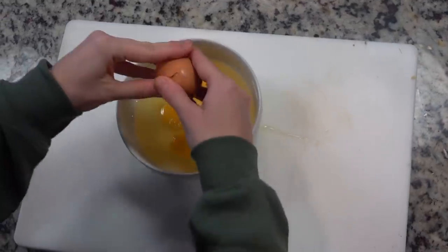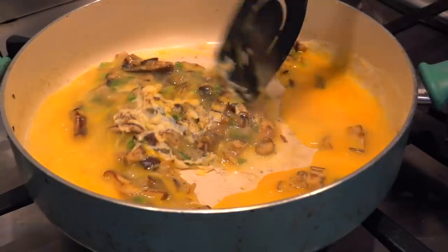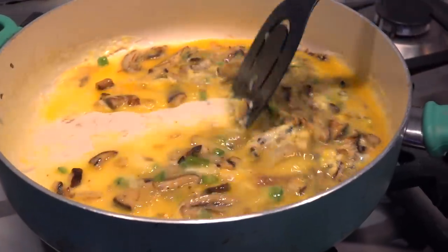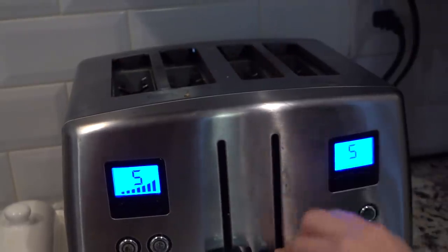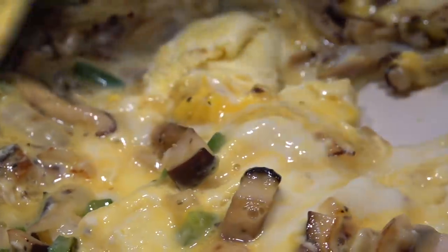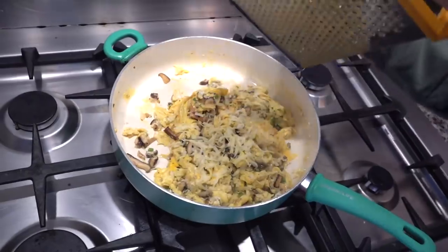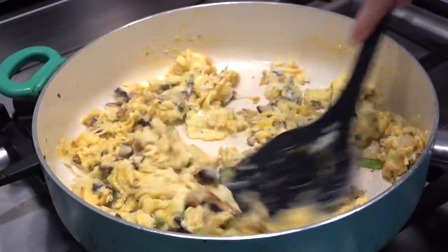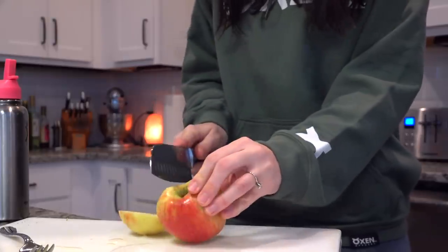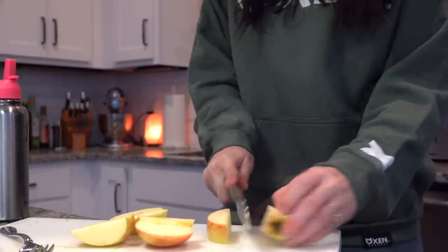Then I cracked a bunch of eggs — I made a ton of eggs this morning. I was cooking for Dan and I, so I threw all of these eggs into the pan and let everything heat up. While that was heating I threw some sourdough toast into the toaster and added some salt and pepper to the eggs while they were cooking. At the very end I grated in a little bit of cheddar cheese, stirred it around to let it melt, and took it off the heat right away because I like my eggs on the softer scrambled side. Then I cut up an apple to have on the side.